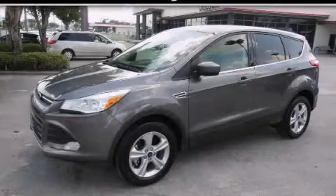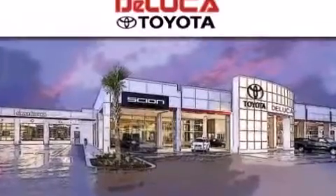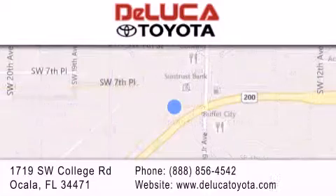Contact us today to arrange your test drive. DeLuca Toyota is located at 1719 Southwest College Road in Ocala. Our goal is to exceed all of your expectations to ensure that you'll return for future visits.